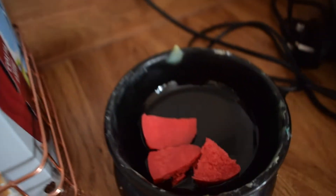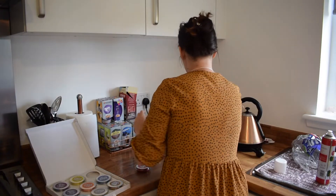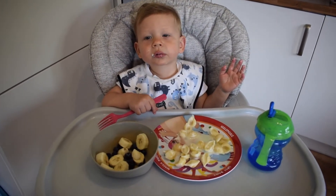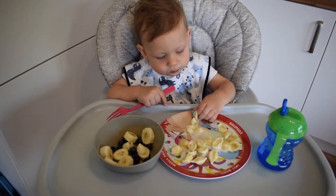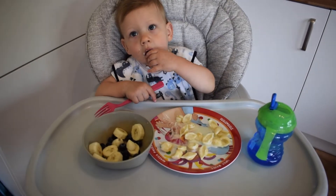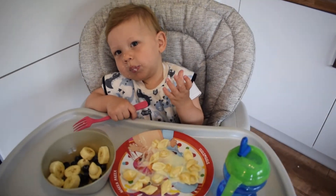Alfie woke up early from his nap today — typical, the day that mummy decides to film! He's just going to have some lunch while I finish the rest of the kitchen. He's having cheesy pasta, some bananas and blueberries, and some water. He's a clever boy — can you do a big smile? There's that cheeky smile!